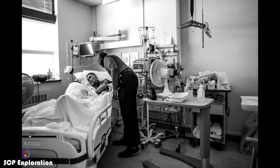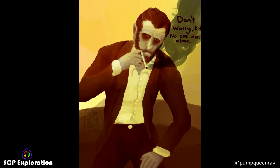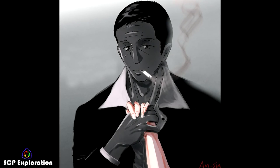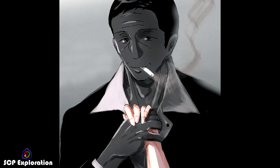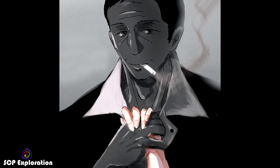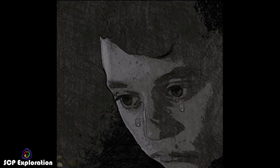Upon manifestation, the entity will seat itself adjacent to the subject's bed if such furniture is available; if not, it will remain standing or sit on the floor. Once situated, it will remove a pack of cigarettes from its left inside jacket pocket and offer one to the subject. If the subject accepts, SCP-4999 will place it between their lips, remove one for itself, and light both. If the subject declines, SCP-4999 will smoke alone. The entity will make physical contact with the subject, typically via holding their hand, placing its hand atop theirs, or resting its hand on their shoulder, and will remain with the subject, silent and unmoving, until they have passed away.